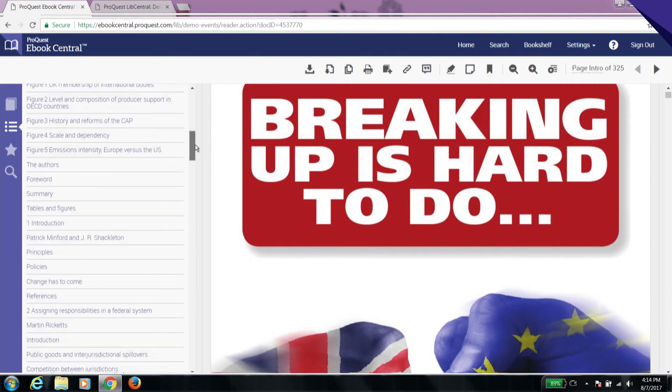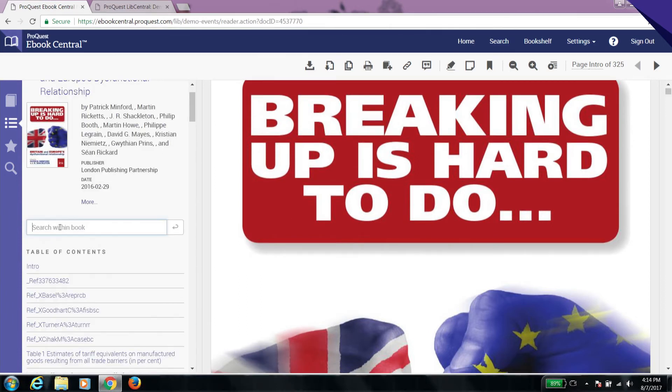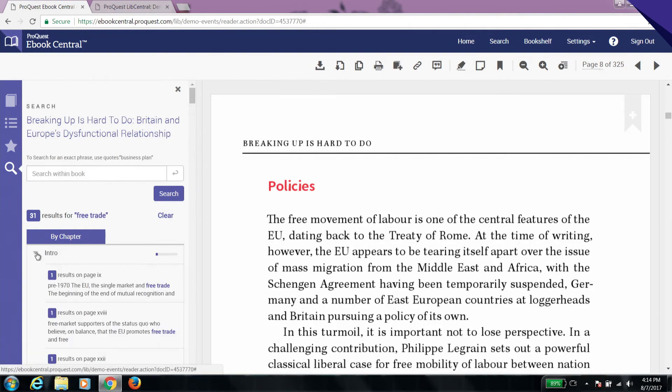Dive directly into the book by selecting a section of interest. Then keyword search the entire book and see the frequency with which the search terms appear.